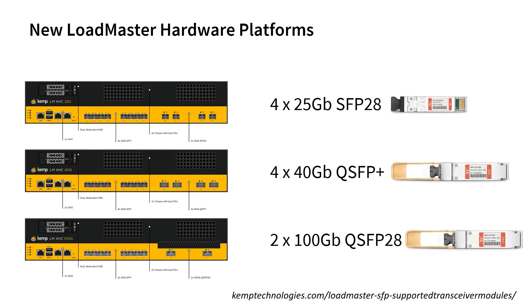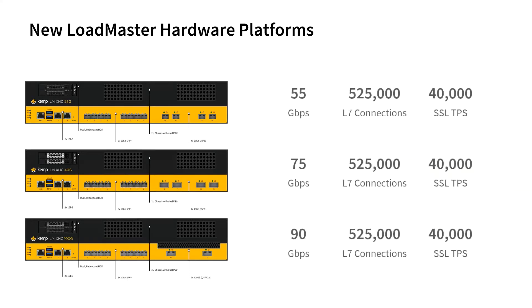Customers can purchase these SFP modules directly from KEMP, and a list of supported modules is available on the website — or simply Google 'KEMP SFP' to get the page. These new platforms also offer enhanced throughput ranging from 55 to 90 gigabits per second, depending on the model.